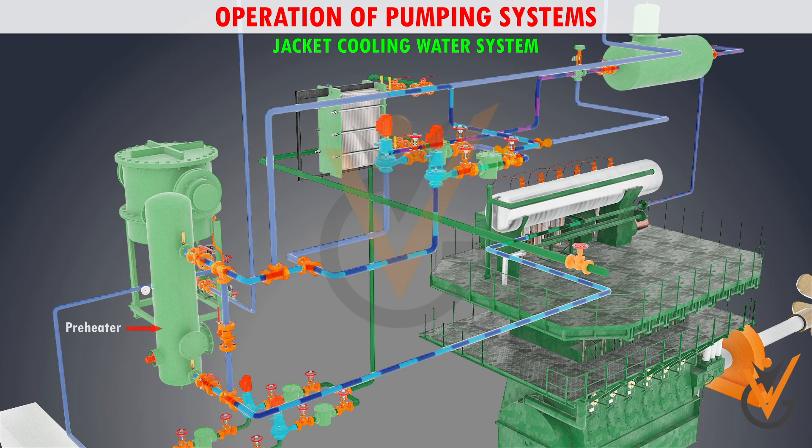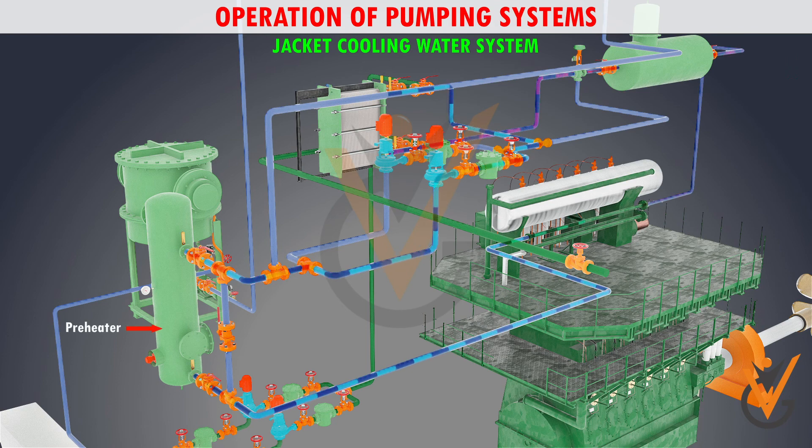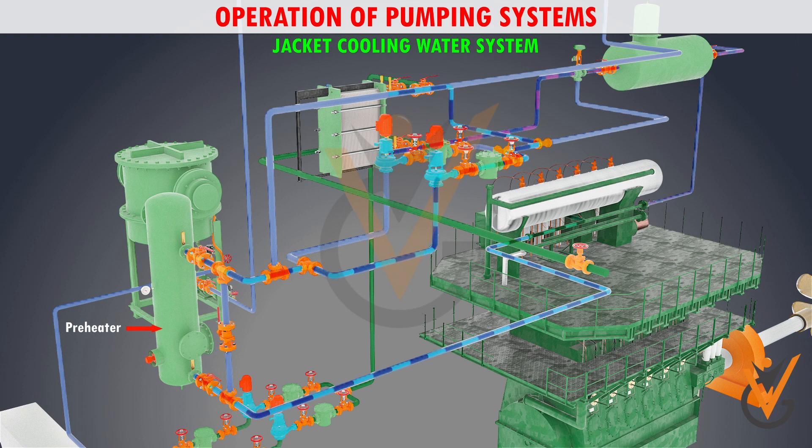The high temperature line is also fitted with a preheater, which is used to maintain the jacket water temperature when the engine is running at slow speeds, such as when the ship is maneuvering.